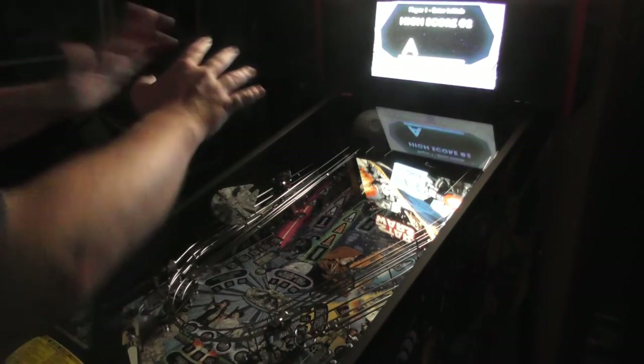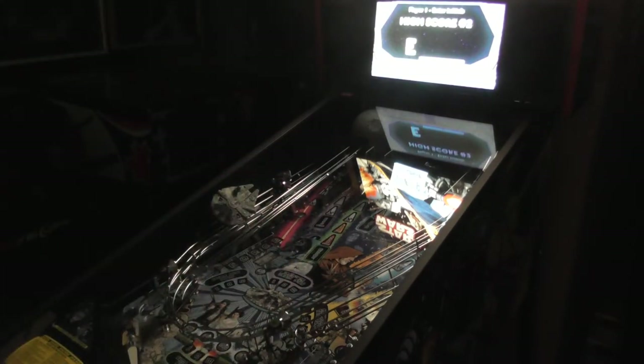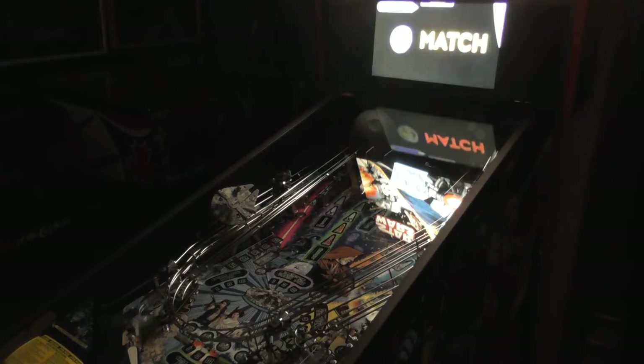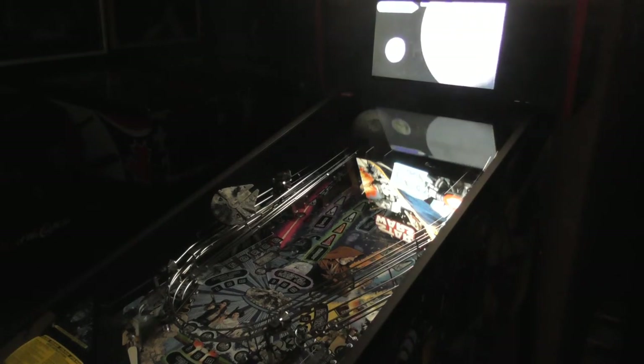Prepare to enter your initials. On the Premium and Limited Edition it actually splits open and has a cool little light effect to make it look like you blew it up — a really cool effect I've seen done in person but never done myself. Hopefully one day I will. TIE Fighter Champion, Death Star Champion — 96 million. R2-D2 Champion! Oh yeah, there you go.